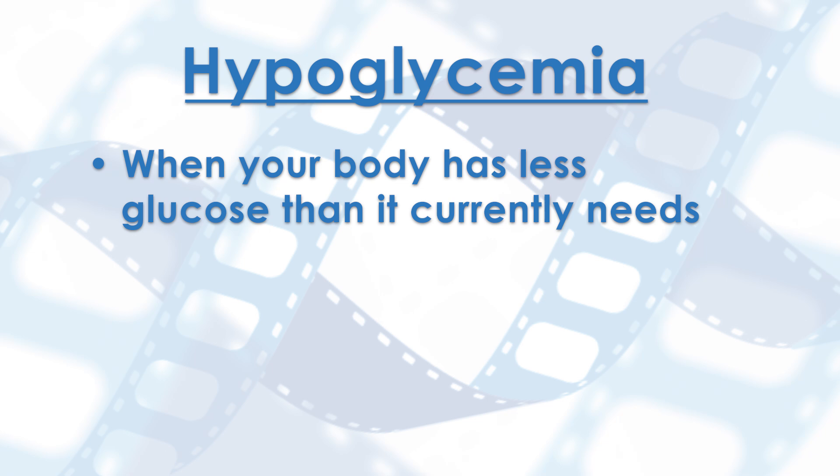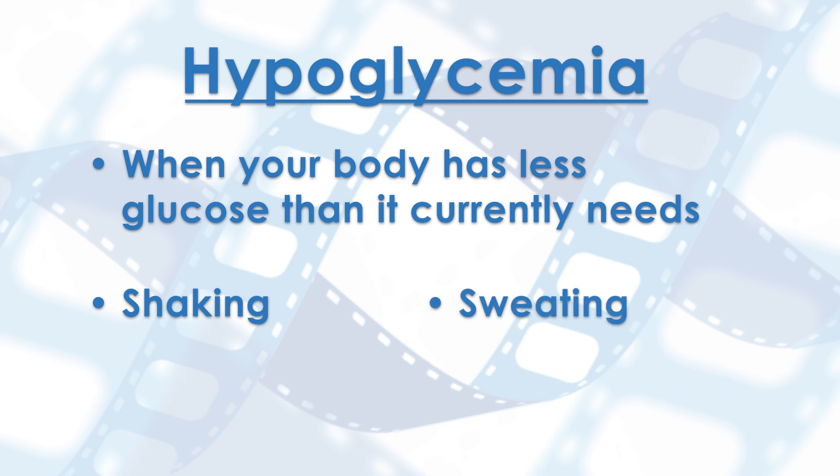Symptoms of hypoglycemia include shaking, sweating, irritability, and fatigue. Hypoglycemia can be dangerous for the brain, muscles, and other organs.